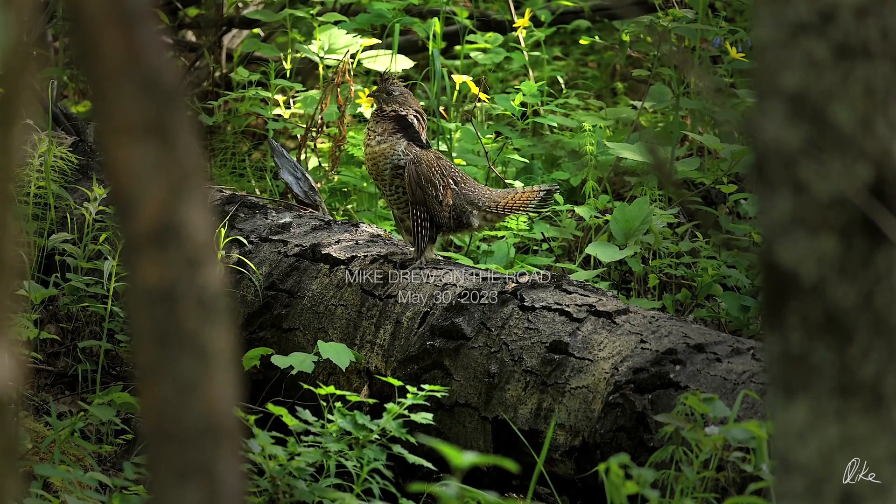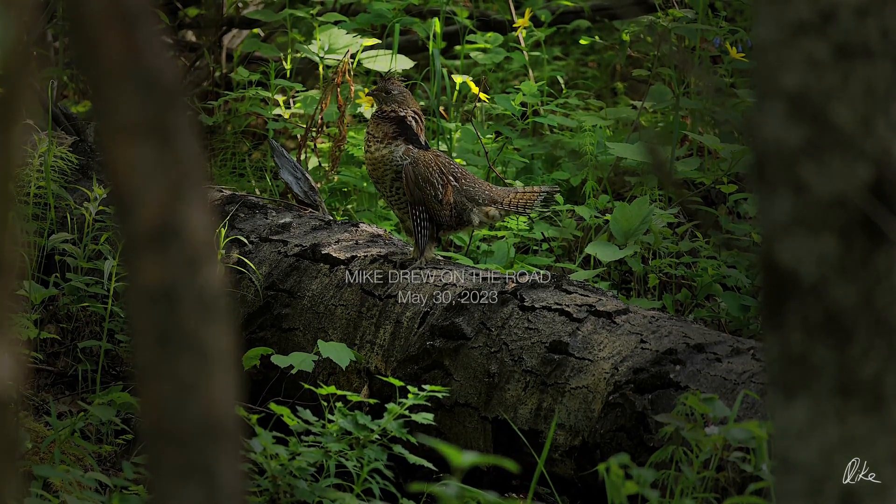But more than anything, I love the springtime music the forest plays — the drums, so low.